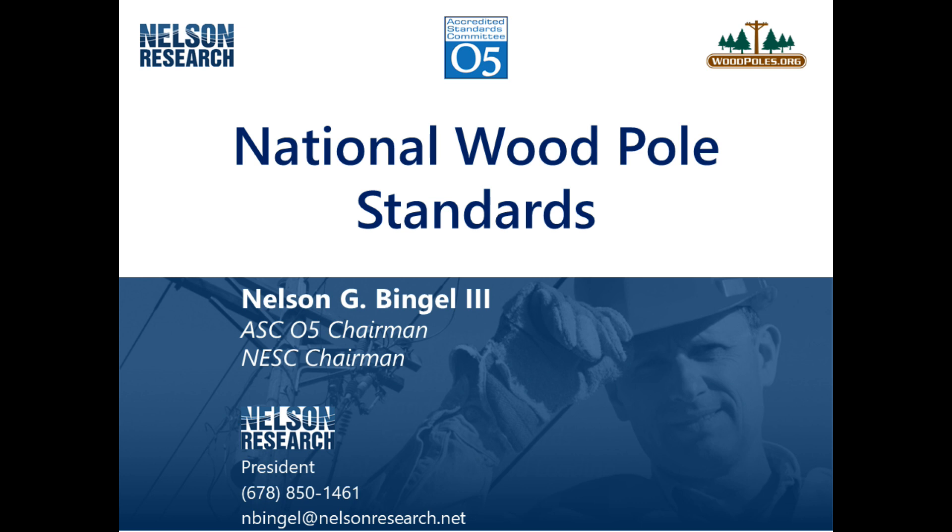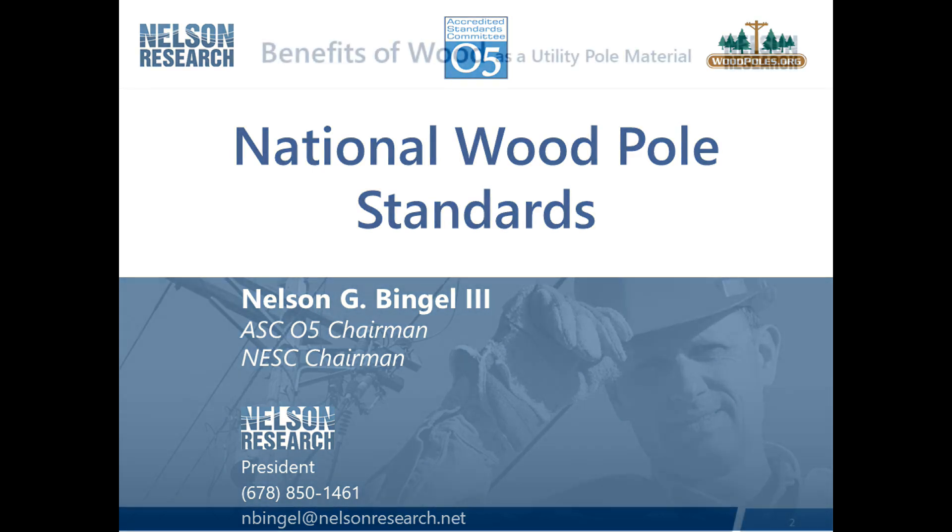Thank you for your interest in utility wood pole standards. My name is Nelson Bingle, and I'm chairman of the Accredited Standards Committee 05, which is ASC05. That committee produces the standards to manufacture new wood poles and cross arms. I'm also chairman of the National Electrical Safety Code, which publishes a code every five years and addresses the safety requirements for the construction, operation, and maintenance of overhead and underground lines.